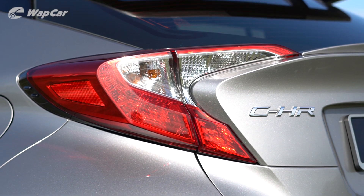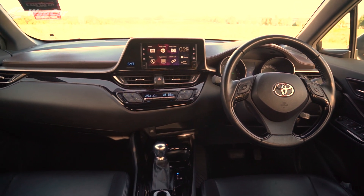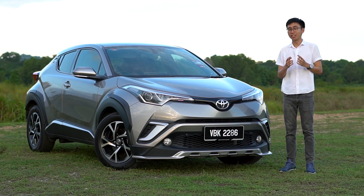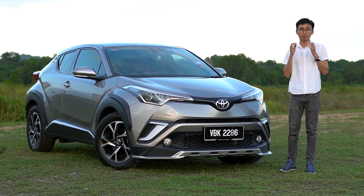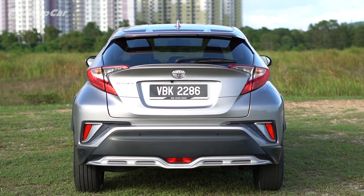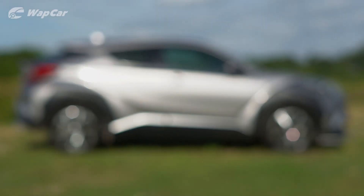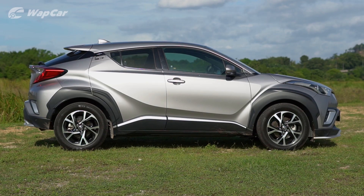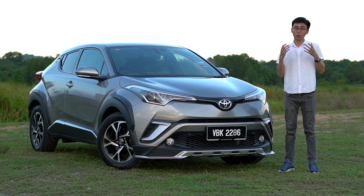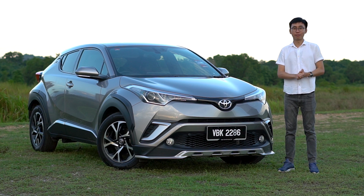The CH-R cannot be understood based on spec sheets alone. Even if you sat in one in a showroom, it still wouldn't be enough to convince you that it's worth your RM150,000. But give it a chance, have a go in it — convince your salesman to let you drive it a bit longer, a bit further — then you'll understand what the CH-R is made for. It's a Toyota that you want to get in and drive, one that makes you feel good driving it. Packaged in an SUV body, it's also convincing enough as a viable family car. Its asking price is expensive as heck, but those who understand it think it's worth every penny. Those who don't can only laugh at those who do.